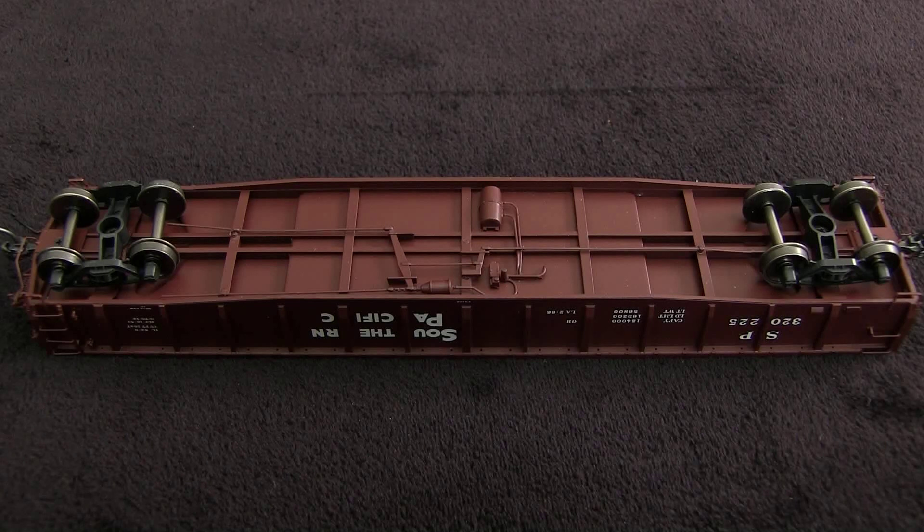The car includes underbody brake detail. A lot of this won't be visible when the car is sitting on the track because of the deep sills. All of the wheels were in gauge according to the NMRA standards gauge. The car weighs 3.9 ounces, which is about three quarters of an ounce less than the four and three quarter ounce recommended weight for a car of this length.